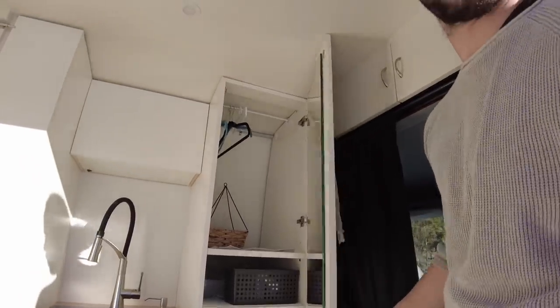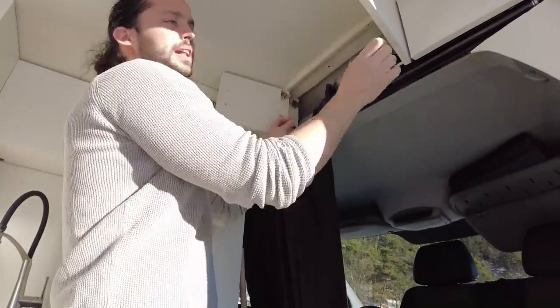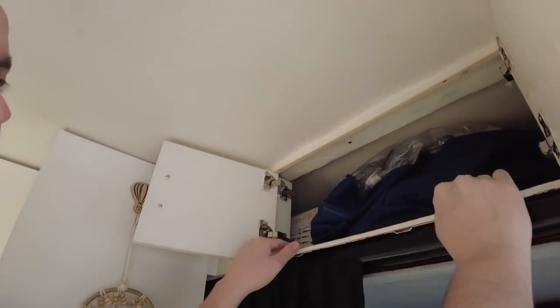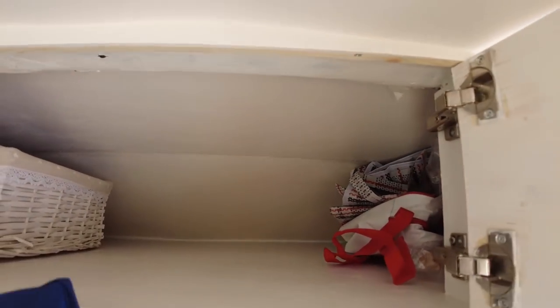Continuiamo. Qui abbiamo un mobile dove posizioniamo bicchieri, pentole e giacche. Al momento è abbastanza vuoto perché non stiamo viaggiando full time. Qui sopra abbiamo un grande scompartimento sopra tutta la cabina di guida, dove teniamo piumoni, materiale per le pulizie, borse per la spesa o una borsa termica.